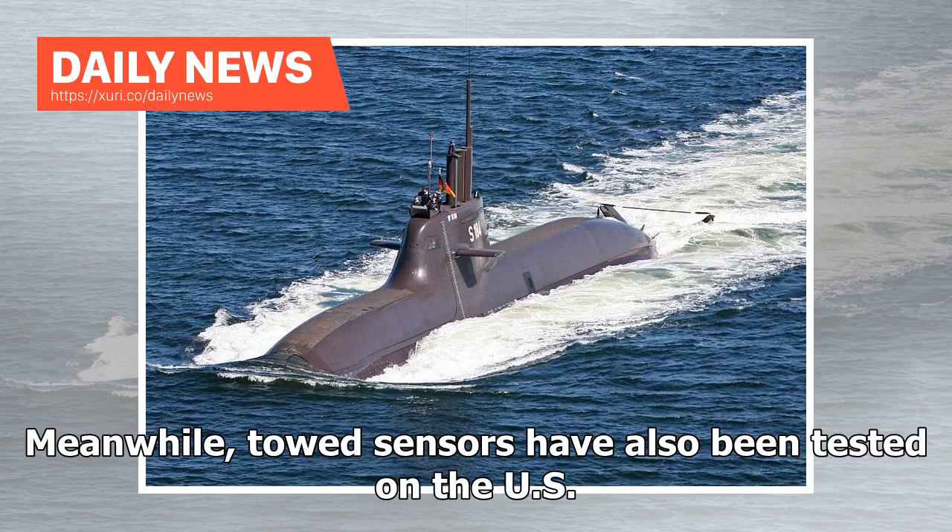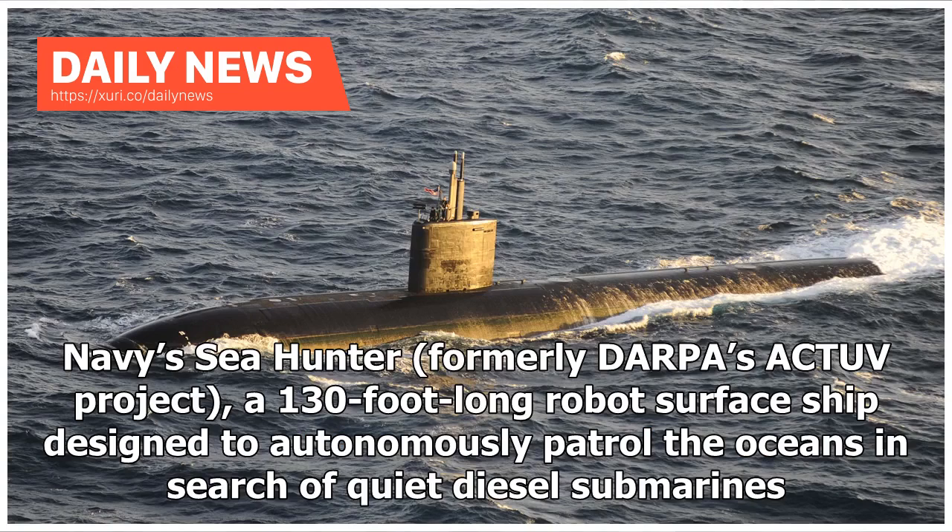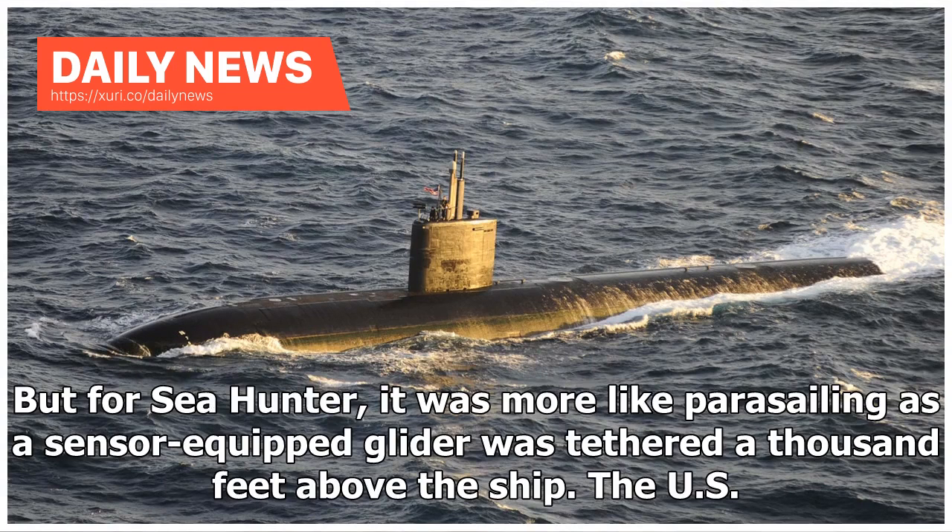Meanwhile, towed sensors have also been tested on the U.S. Navy's Sea Hunter, formerly DARPA's ACTUV project — a 130-foot-long robot surface ship designed to autonomously patrol the oceans in search of quiet diesel submarines. For Sea Hunter, it was more like parasailing, as a sensor-equipped glider was tethered a thousand feet above the ship.